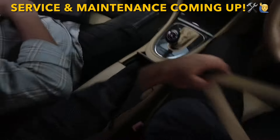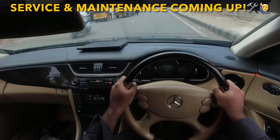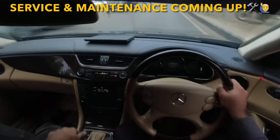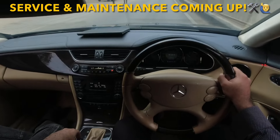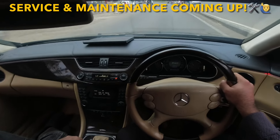Today we are driving the Mercedes-Benz CLS. This particular car is a 2006 model. The CLS was launched in 2004 and ran till 2010, after which the second generation came. The first generation facelift was in 2008, and the one we are driving today is the pre-facelift 2006 model.